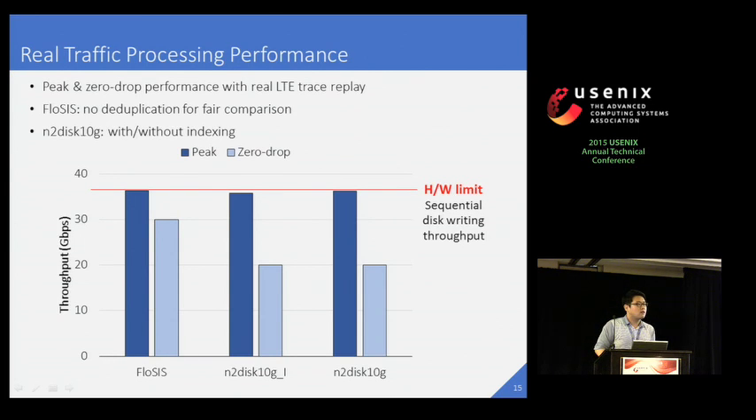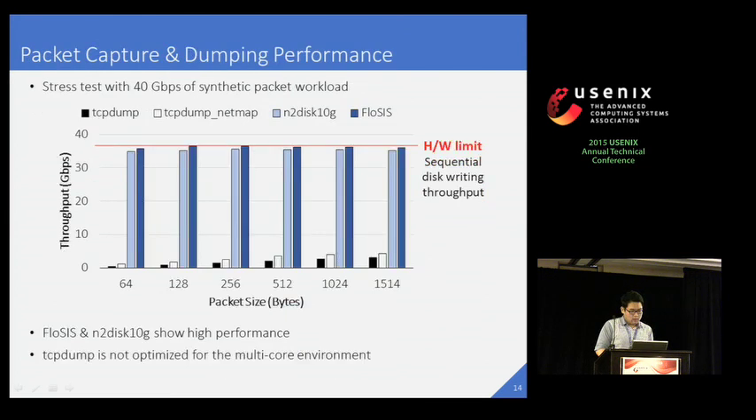Audience (Daniel Waddington, Samsung): You use the PacketShader network stack, and their results indicate that irrespective of packet size, you get great throughput. Did you actually do experiments to look at your throughput for smaller packets? Speaker: Yes, that is the graph. I tested the performance with various packet sizes, from 64 to 1514 bytes. It shows high performance even with small packet sizes. Audience: So it does change? Speaker: Yeah. Thank you.